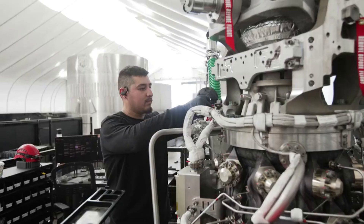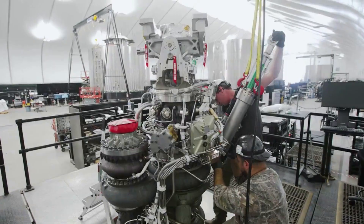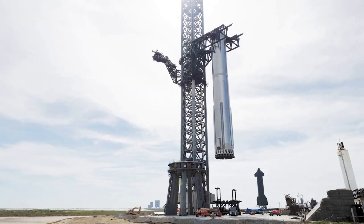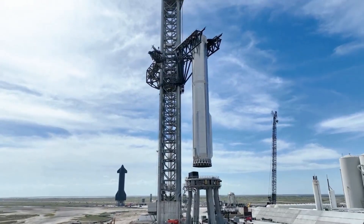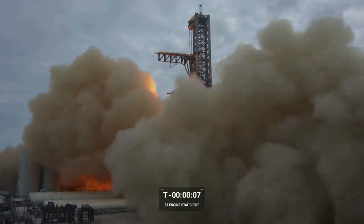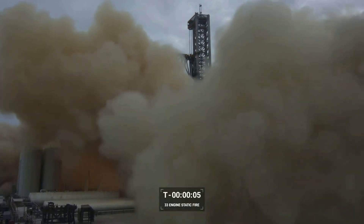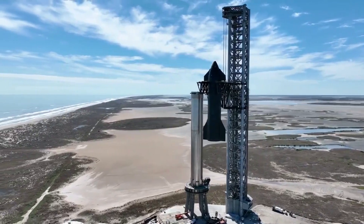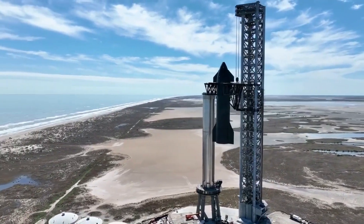In total, Super Heavy features 33 engines and SpaceX reported that 31 fired for around 5 seconds. The results were almost perfect, which is a very big deal, especially considering the risks of testing such a powerful rocket. With this test complete, there are only a few final steps necessary before the first launch of Starship. Depending on the detailed results of this static fire, a maiden flight only months away is very possible.